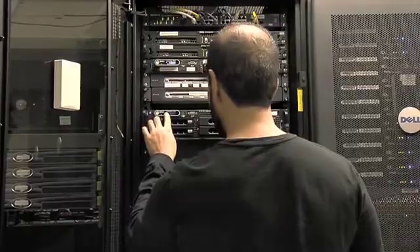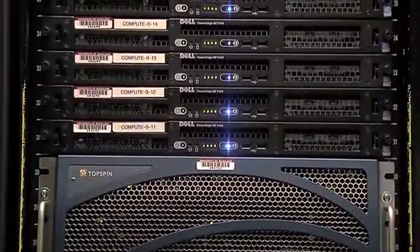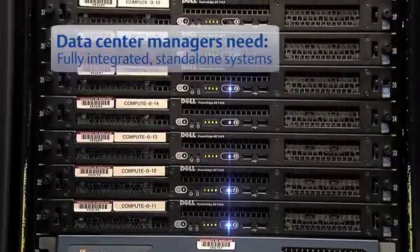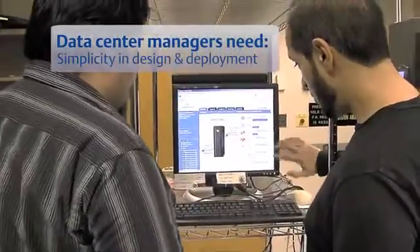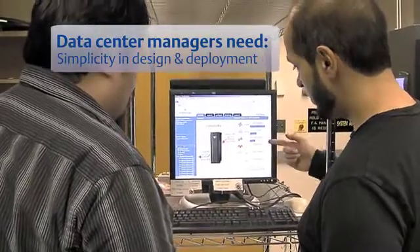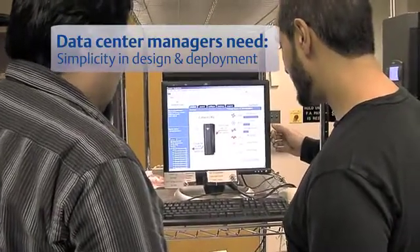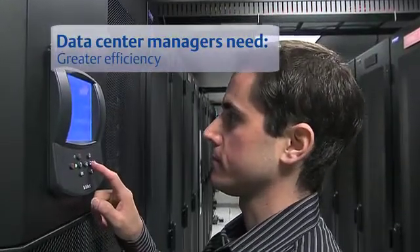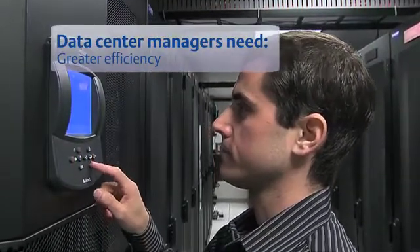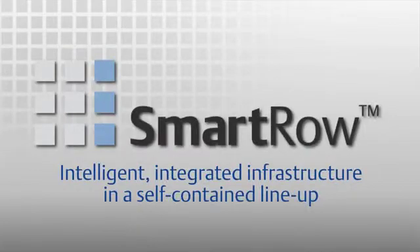Faced with these challenges, IT and data center managers are seeking infrastructure solutions for small and medium-sized spaces that provide fully integrated standalone systems that don't require expensive room upgrades, simplicity in design and deployment so systems can be up and running quickly and easily expanded as needed, greater efficiency and availability, flexibility, and a clear path for infrastructure expansion.